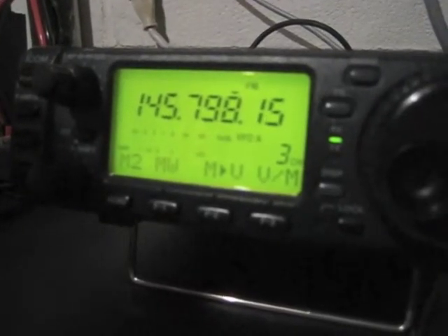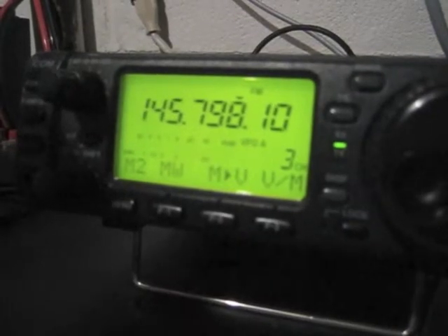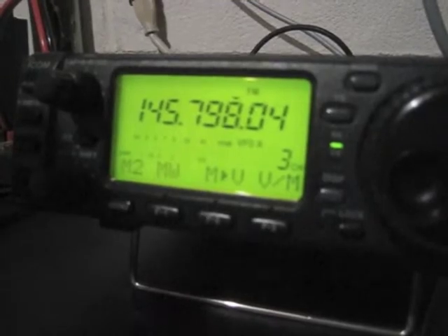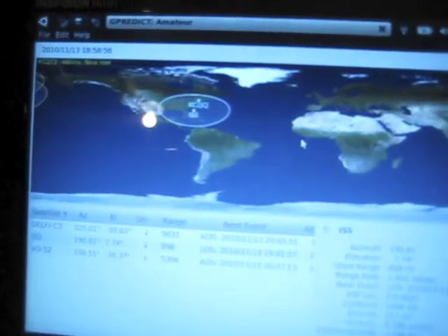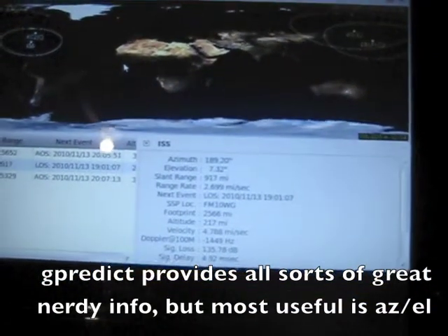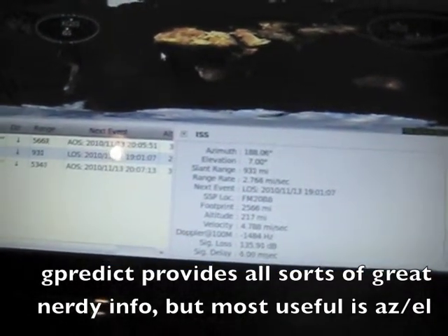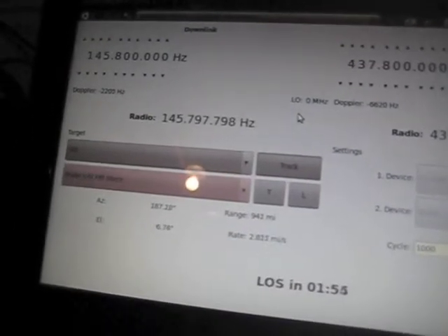KC2 WLR, Schenectady New York. Kilo Echo 5 Alpha Golf — a lot of calls coming in, all blocking each other, but it was relatively quiet this evening.